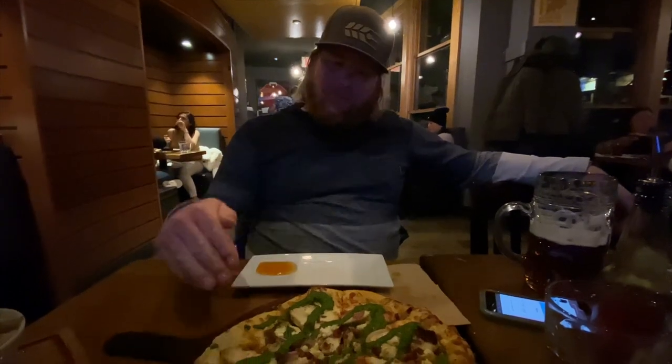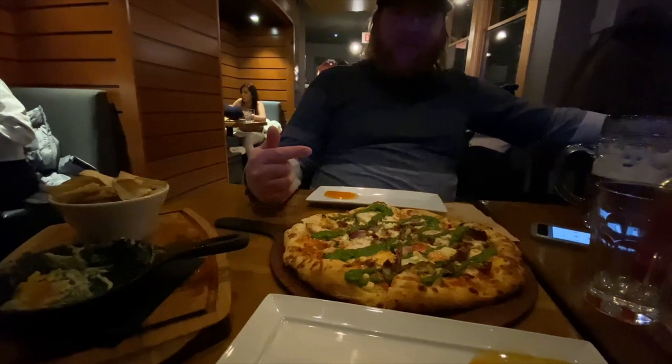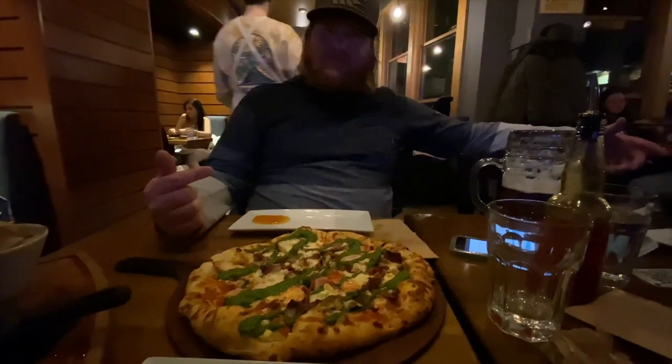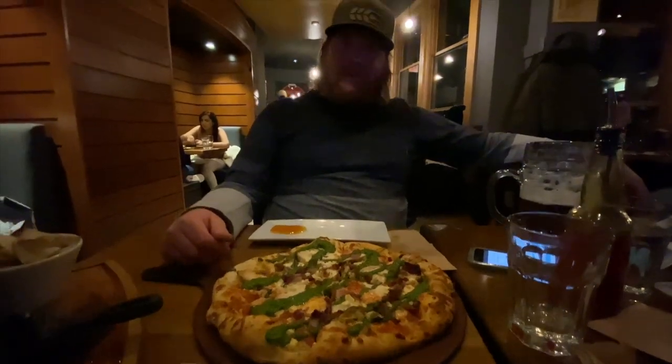We ended up going to the Bear Street Tavern — like always, it's our number one place. We've got our Big Bird Pizza and they have $10 steins for beer tonight. It doesn't matter what's on draft — like always it's just our number one, we love it.